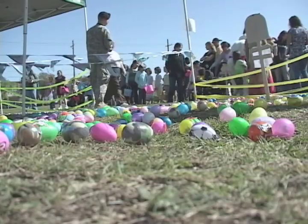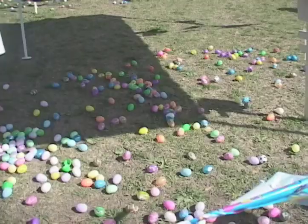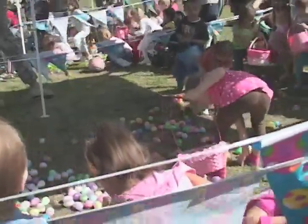The egg hunt is the main attraction. You could barely hold back the little ones anxious to get their hands on these plastic wonders. Finally, the Easter Bunny gave the go-ahead and the race was on.